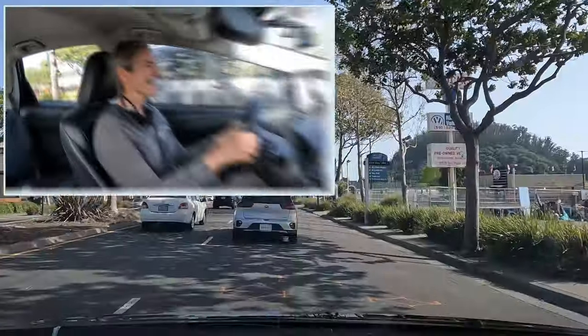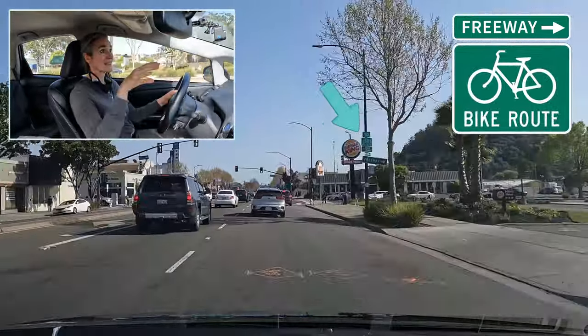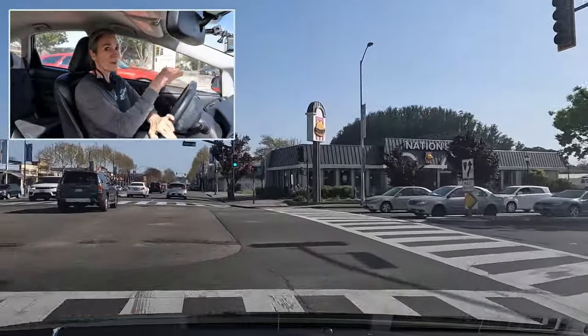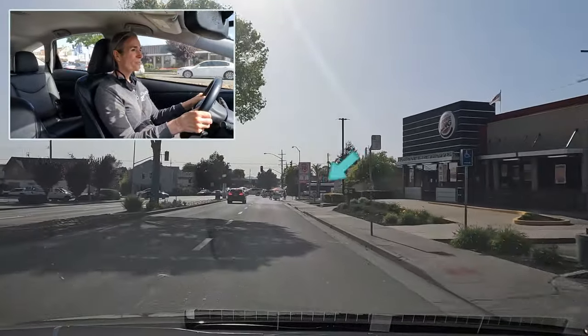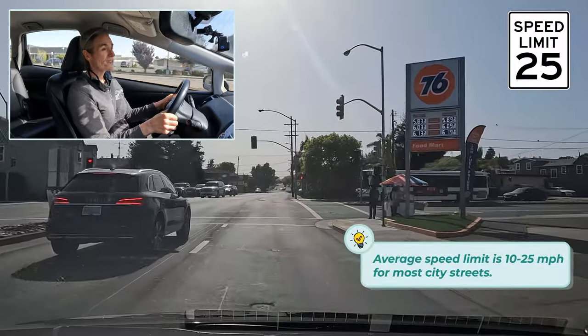We're going to make a right at the next light and we're going to read all the signs on the road as we head toward our green light. We see the freeway sign pointing to the right, we see the bike route sign, and we see the bus sign. We make our right turn being careful not to go accidentally in the bus lane. And then on the right here we see a do not enter sign because that's an exit.